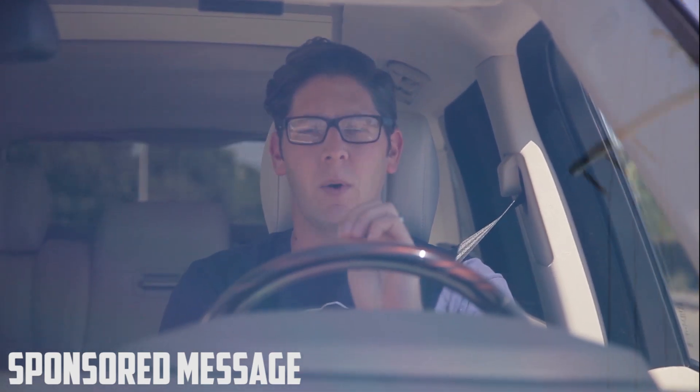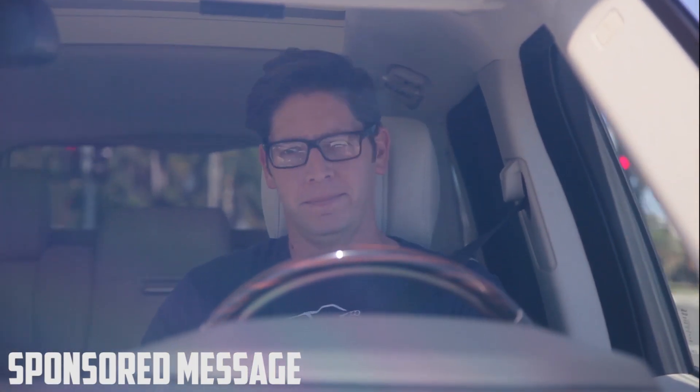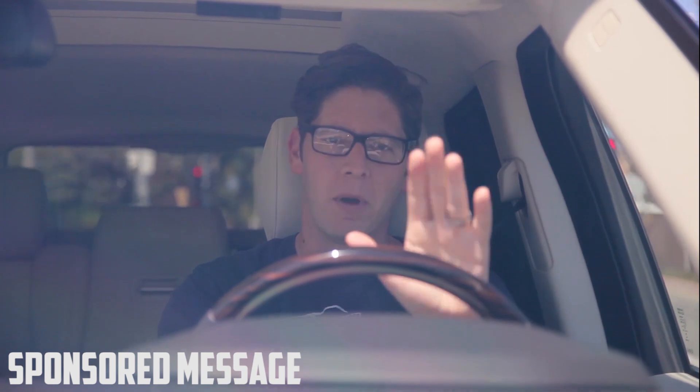You there! Listen up for a second. I've got a question. Do you have hair in this area? That's called your chest. If you've got hair there, that probably means that you're a man. Or maybe you're a Turkish stripper. I don't know.